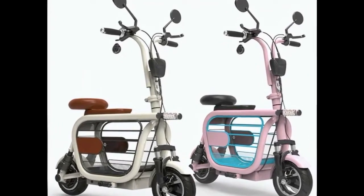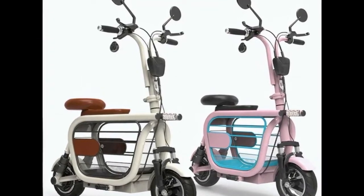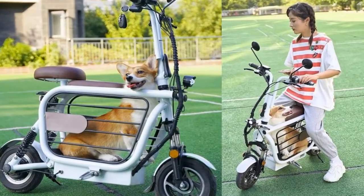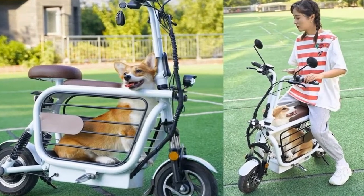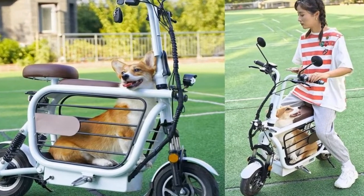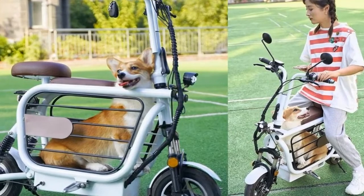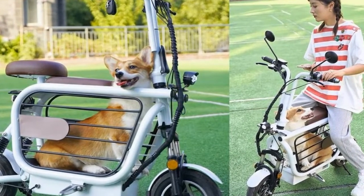Moppet was able to secure funding for an initial production run, with more than 100 people backing it. As crowdfunding campaigns go, once that first batch is delivered, full-scale production could start. If pet owners and riders from outside of Japan are lucky, maybe other makers will take notice that there is a teeny tiny gap in the e-bike market.